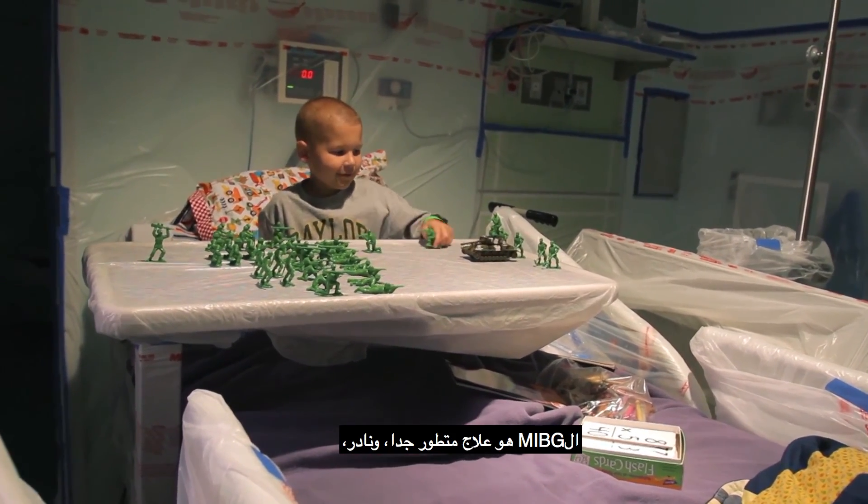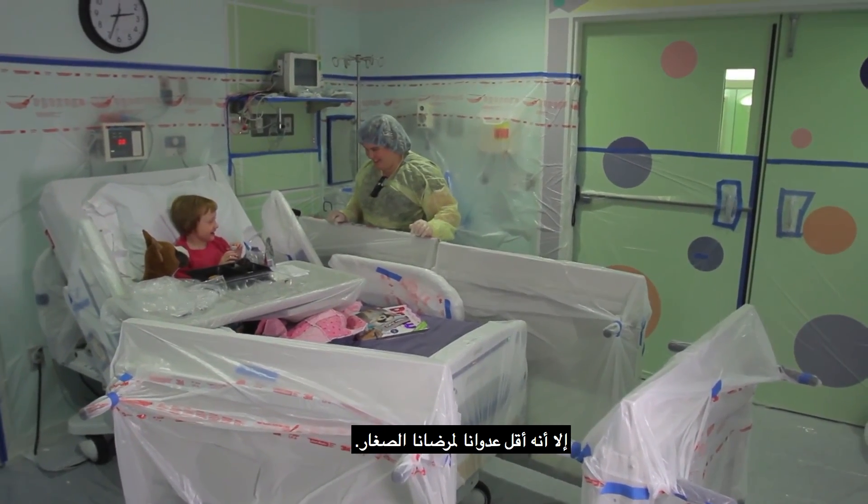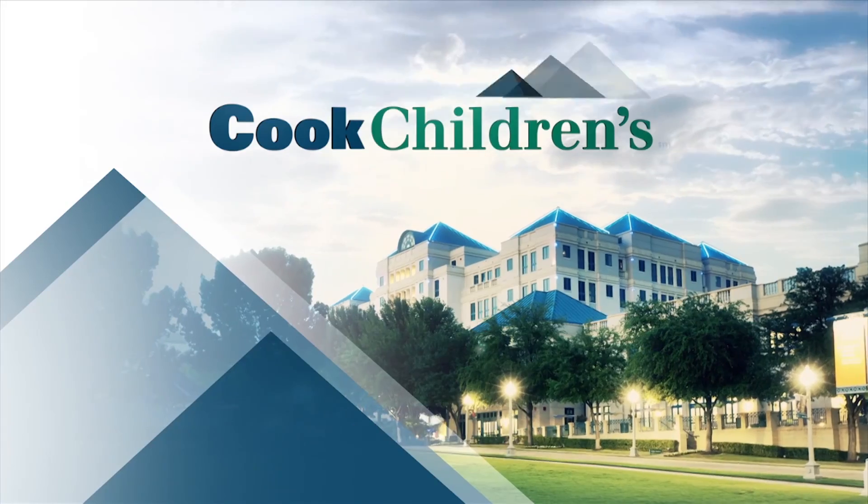MIBG is a highly advanced, rare therapy, yet minimally invasive for our young patients. That is pediatric medicine at its finest at Cook Children's.